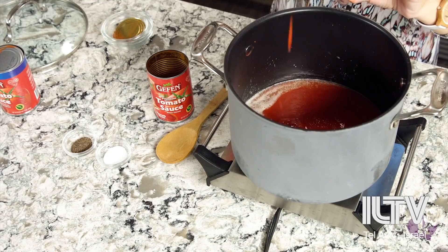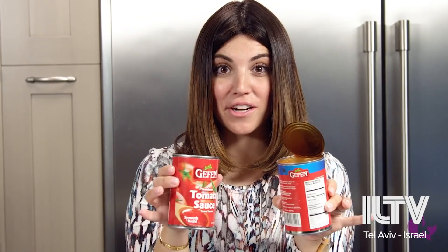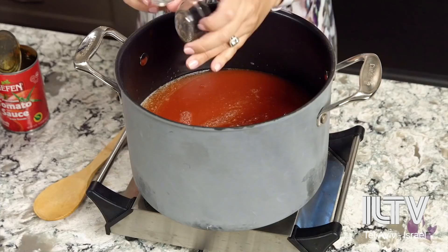Can number one through the last can. Secret ingredient: we're going to refill each of these cans with water and add that to the soup. Adding in the last can of water now, then going in with salt and pepper, and stir it up.